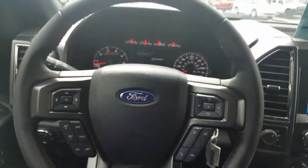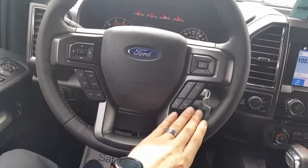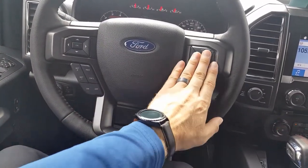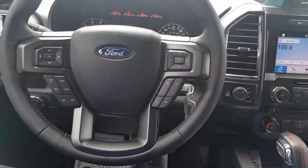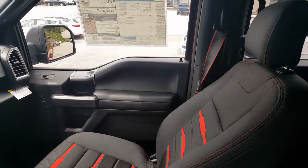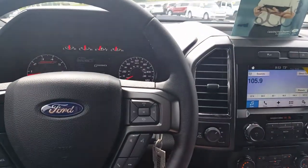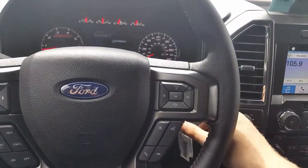I just want to give you a good shot of the interior here. Got some cruise control, Bluetooth, and voice displays there, and volume controls on your steering wheel. A lot of cool stuff — great looking truck, great interior. Kind of the red stitching on the seatbelts as well. This is just one of my favorite trucks on the lot here.